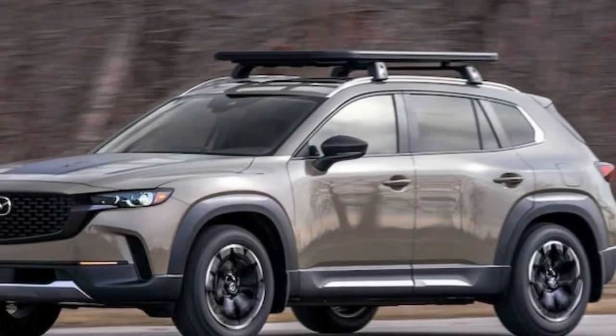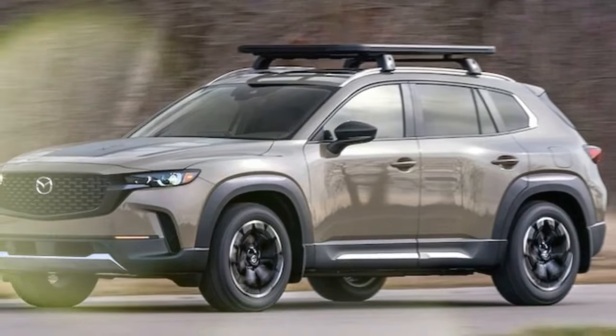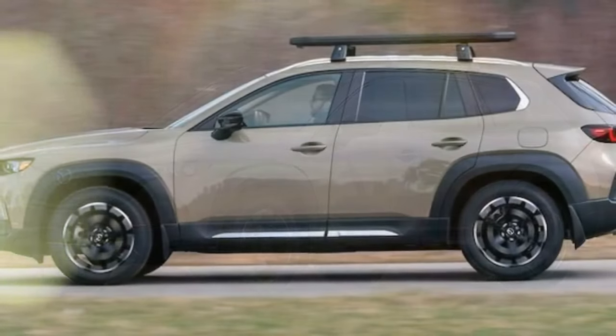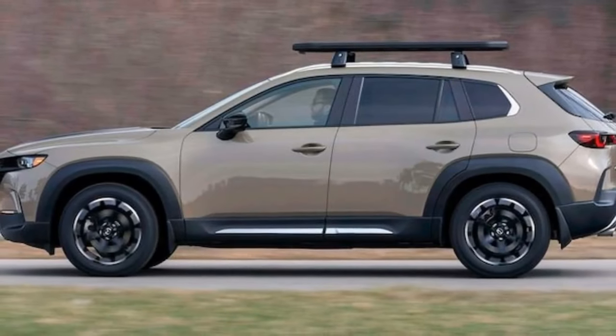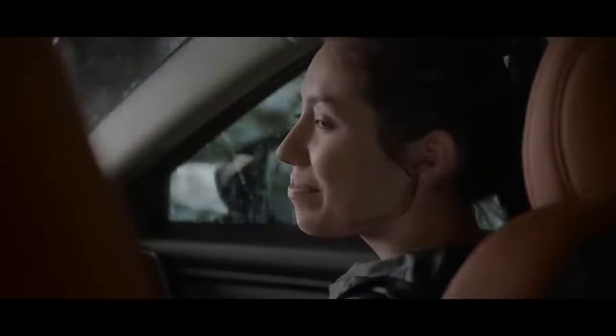Pros: All-terrain tires offer excellent performance on various terrains. Confident power delivery. Embraces the Subaru aesthetic without compromising on style. Cons: Roof rack produces considerable noise. Limited rear seat and cargo space. Complex infotainment system.